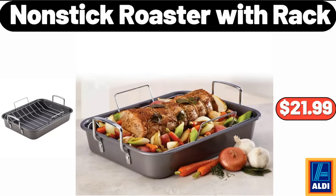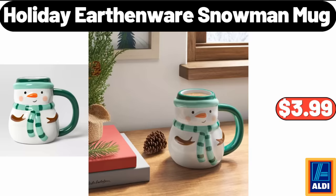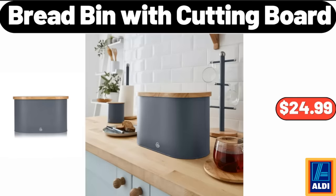Non-Stick Roaster with Rack, $21.99. Please don't forget to subscribe to my channel, thank you very much for everything. Plastic Shelf Bin, $12.99. Holiday Earthenware Snowman Mug, $3.99. Bread Bin with Cutting Board, $24.99.